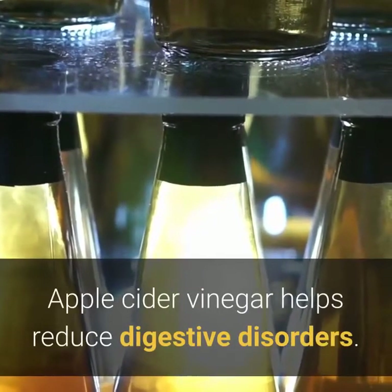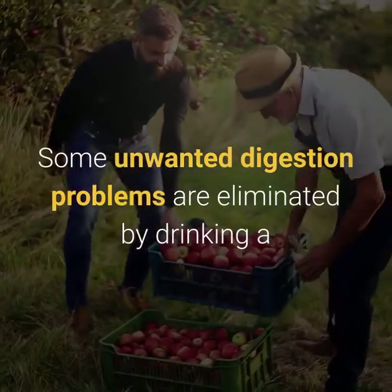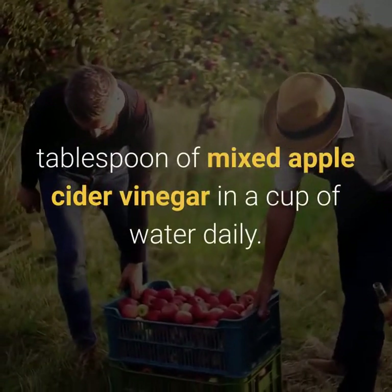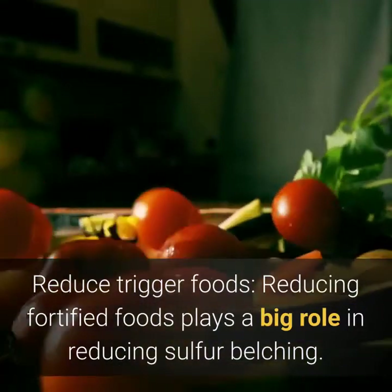Apple cider vinegar helps reduce digestive disorders. Some unwanted digestion problems can be eliminated by drinking a tablespoon of apple cider vinegar mixed in a cup of water daily. Reducing trigger foods also plays a big role in reducing sulfur belching.